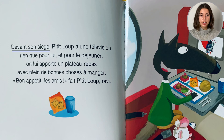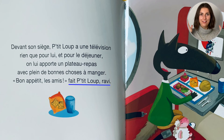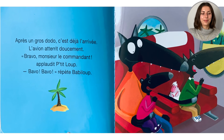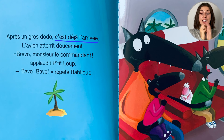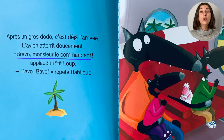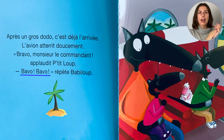Devant son siège, Petit loup a une télévision rien que pour lui. Et pour le déjeuner, on lui apporte un plateau repas avec plein de bonnes choses à manger. Bon appétit, les amis! Fait Petit loup ravi. Après un gros dodo, c'est déjà l'arrivée! L'avion atterrit doucement. Bravo, Monsieur le Commandant! Applaudit Petit loup. Bravo! Répète Babylou.